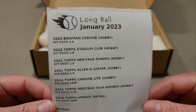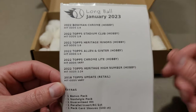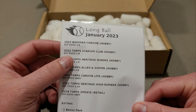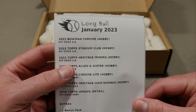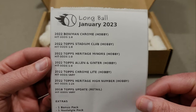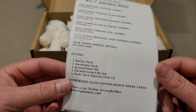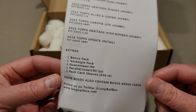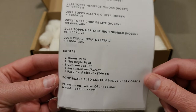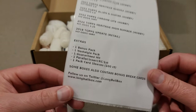So we get a 2022 Bowman Chrome hobby, all of these are hobby except one retail — 2018 Topps Update retail. The rest are hobby: 2022 Topps Stadium Club, Heritage, Allen & Ginter, Chrome Lite, and Heritage High Number. And here are the extras: a bonus pack, nostalgia pack, a guaranteed hit, parallel insert, rookie first one-pack card, sleeves — some boxes also contain bonus break cards.